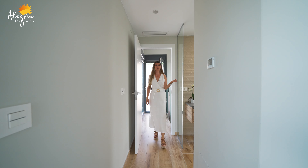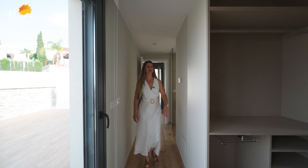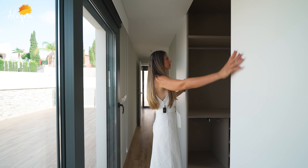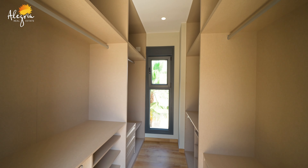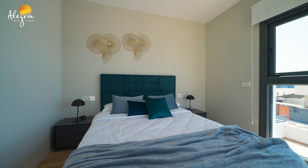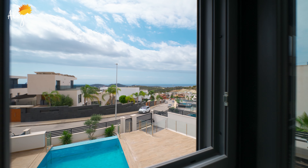On the left, we have the bathroom with underfloor heating as well. Here we have the dressing room — it's good, and it also has a window. And here we have the master bedroom with panoramic sea views and a lot of natural light.